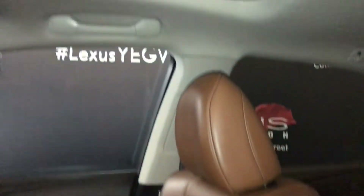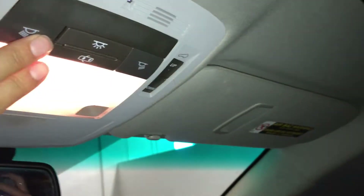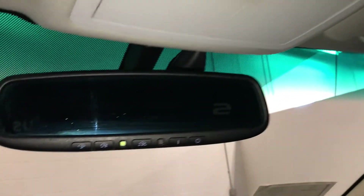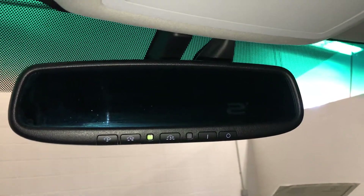Powered tilt and sliding sunroof — it has a sunshade. Sunglass holder, auto-dimming rearview mirror with three integrated garage door openers on it.